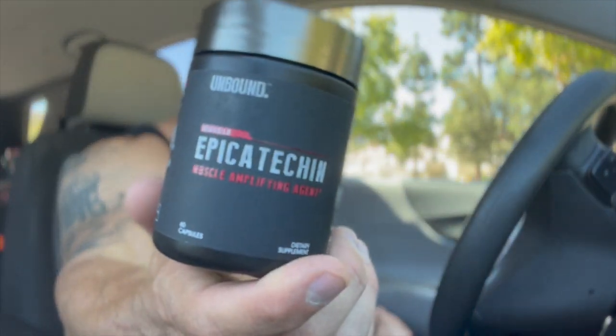Before I get started, don't forget to hit the subscribe button because I'm going to be coming back for more, and hit that like button — I really appreciate it. So today we're reviewing Unbound Supplements Epicatechin.